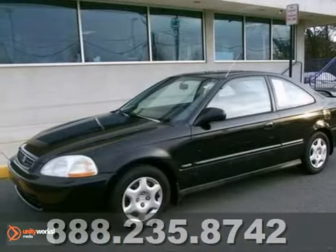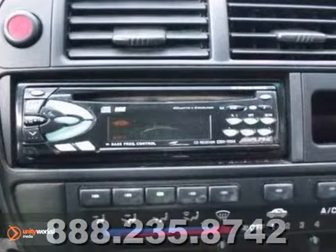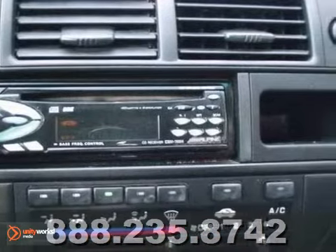We are pumped to offer this 1997 Honda Civic. This cute vehicle needs a good home. It's very well mannered and rarely requires feeding.